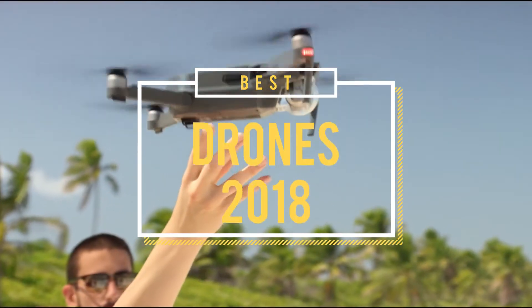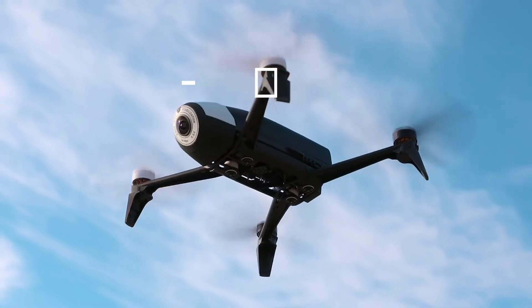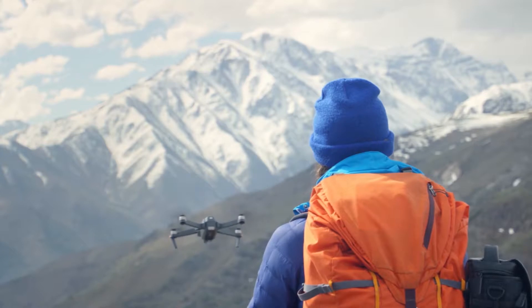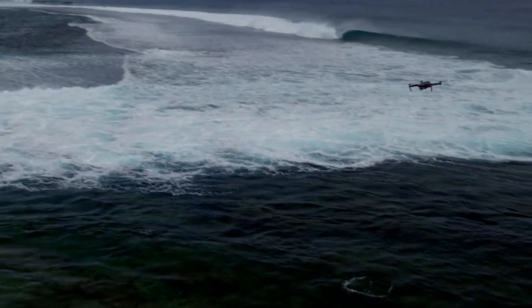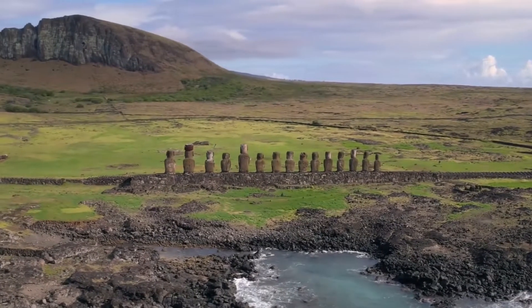The best drones of 2018. Drones are always ready to fly, and the growing presence of drones in the media has made them best suited for a number of reasons — rather than being considered just a fun element to fly, ranging from the ability to capture breathtaking footage and high resolution 4K video.